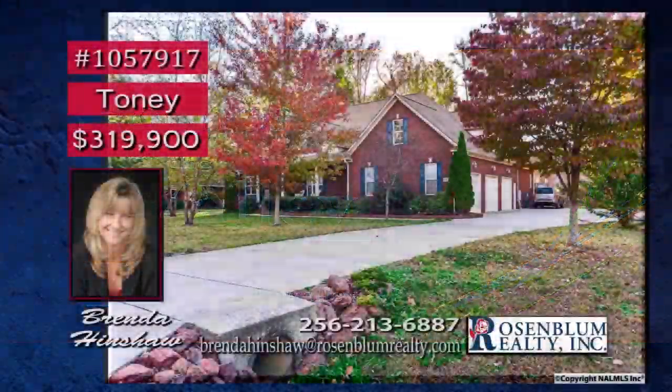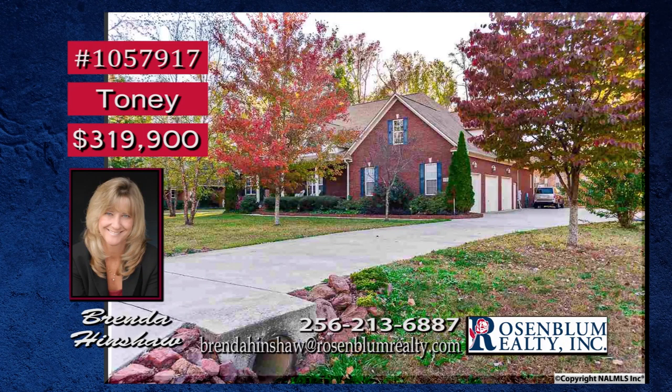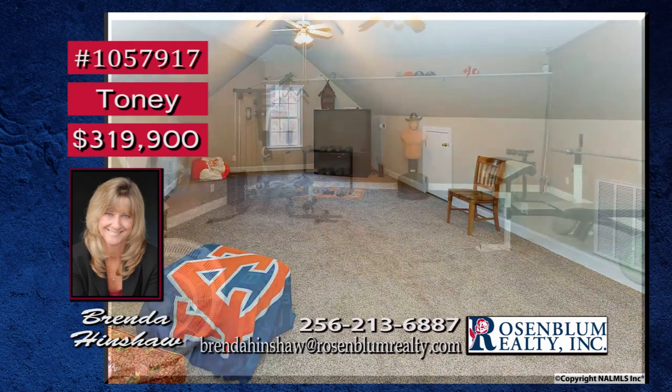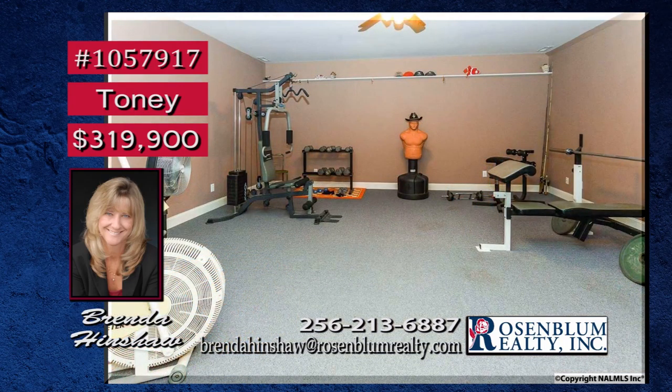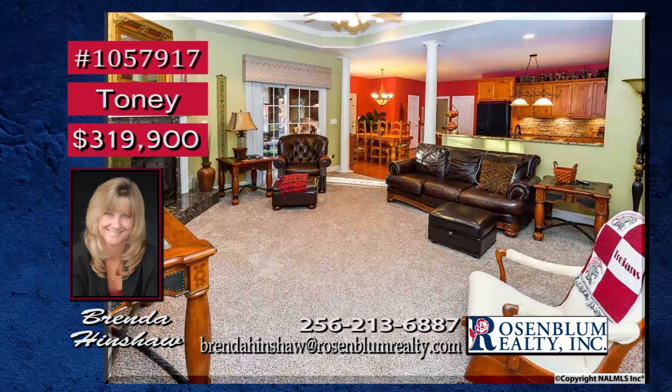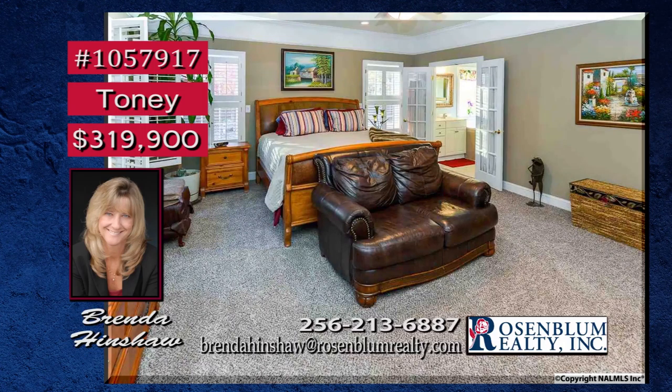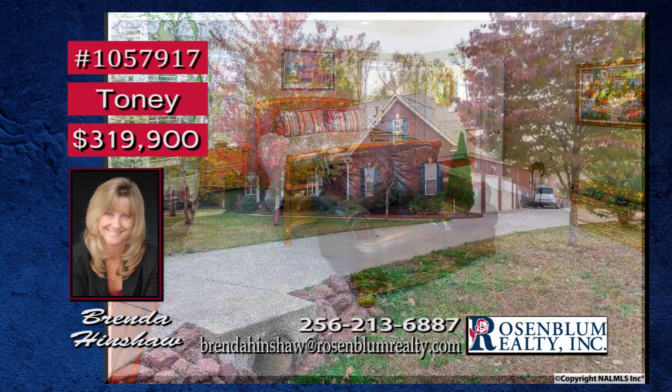Stunning upgrades both inside and out show off this stunning custom-built dream home. Upstairs is a large bonus room with a full bath. A fitness media room gives the family options for entertainment and being healthy. Double tray ceilings give the great room a big splash of class, and the gas-log fireplace is beckoning the family to gather. A chef's kitchen has a double oven and granite countertops, and your isolated master suite is the ideal retreat. Contact Brenda.